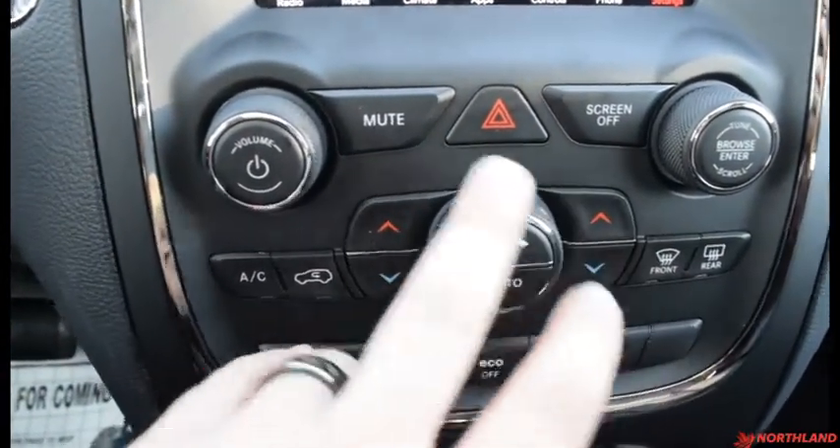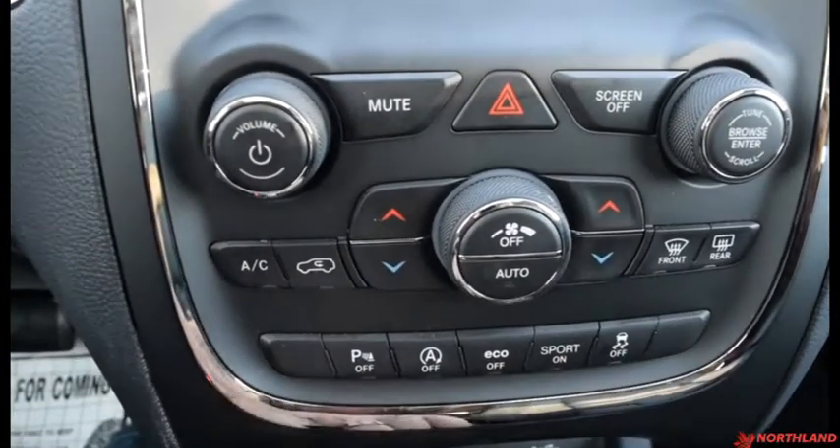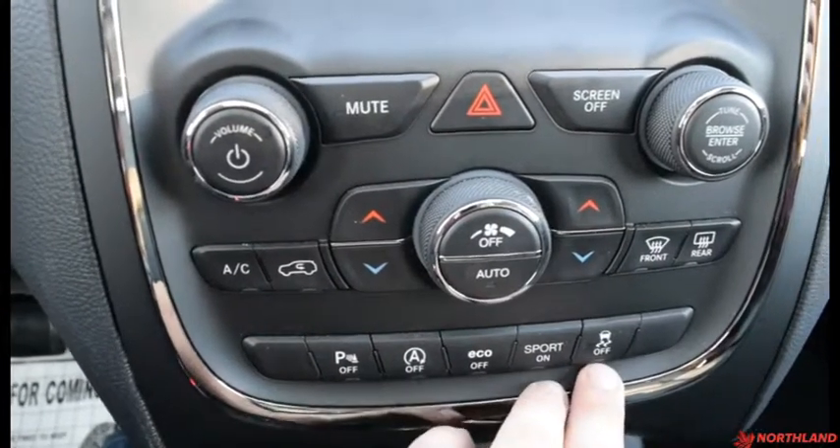You have your AC, circulation, heat up and down, and power off auto. Then here you do have your front and rear defrost, your park sensors, your stop-start, your eco, your sport, and your traction control.